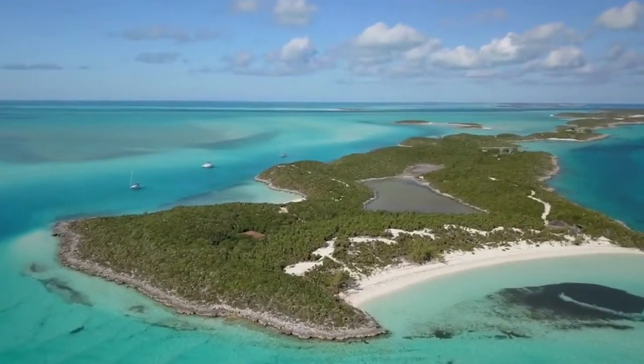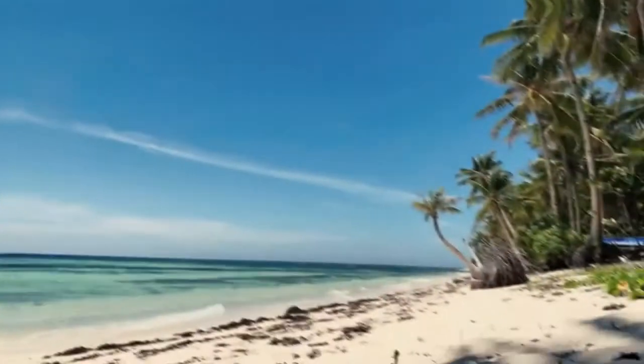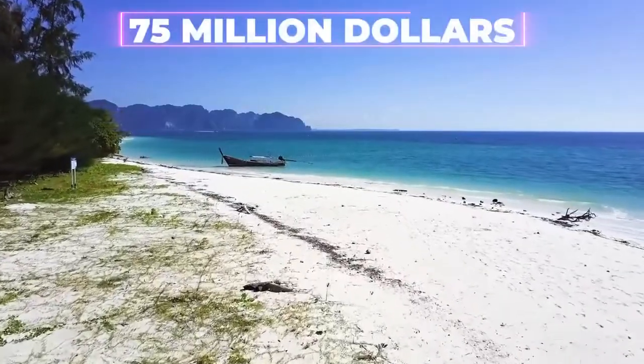The island features rolling hills, lush green vegetation, and 12 pristine powder white beaches, making an unforgettable landscape that could belong to one lucky person for $75 million.